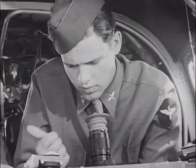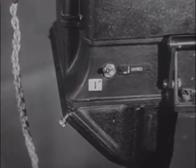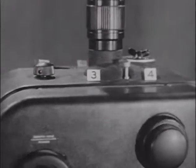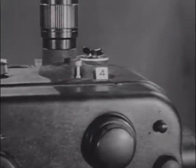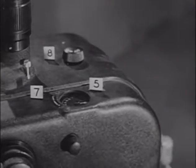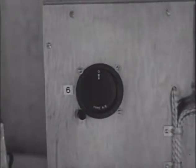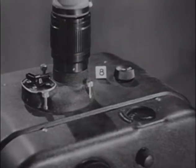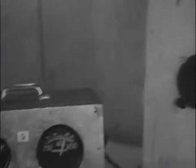Got them down pat? Let's see. One: vertical gyro. Two: constant speed motor. Three — you name it. Name the rest yourself. Four. Five. Six. Seven. Eight. And nine.